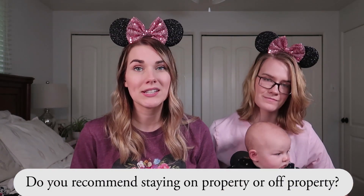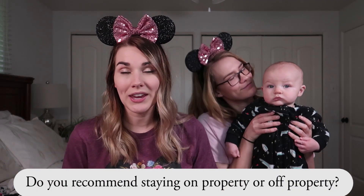The last question is: do you recommend staying on property or off property? If you can swing it, on property is really great, especially if it's your first time — you get to take advantage of the free transportation and all the Disney theming is so fun. If you're a more seasoned Disney goer, I recommend staying off property — it's more affordable, especially if you're driving and you already have your car. We're staying at a really cool condo this time, very close to Disney. We're going in less than a week — oh my gosh!